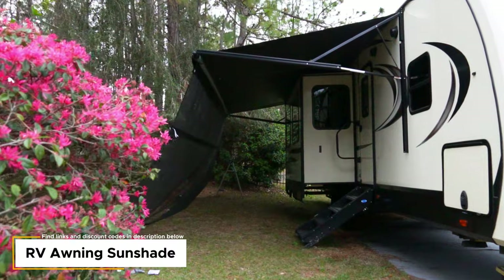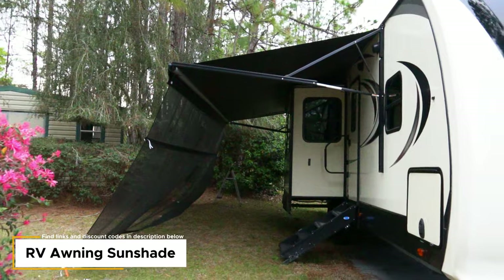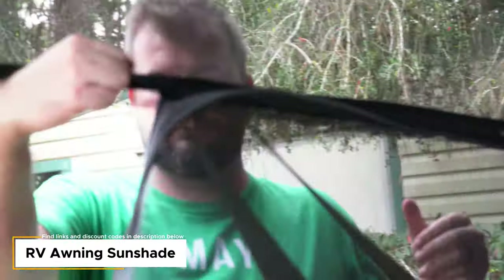Another upgrade we wish we'd done two or three years ago: we finally got a sunscreen for the awning. RVDM has one on their rig as well, and when we went over for a grill it just made the whole experience feel more private and secure. I don't even know how to describe it — just get an RV sun shade. They are awesome.